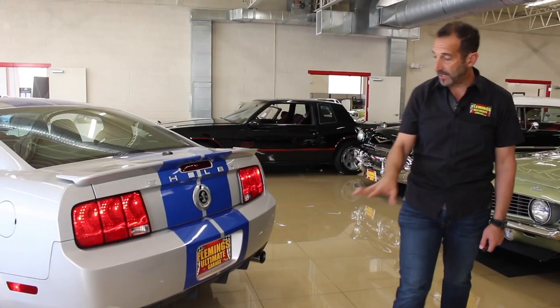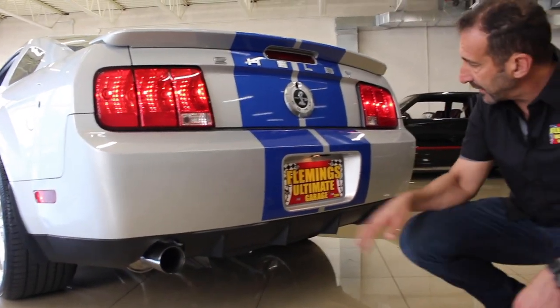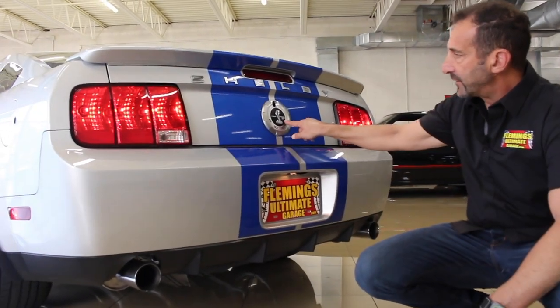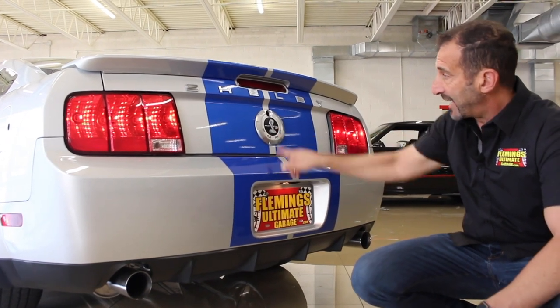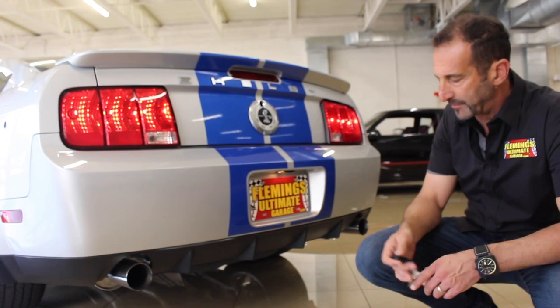To the untrained eye, they might not notice, but this is a different exhaust system that comes on the KR — much bigger tips, much bigger free-flow exhaust. This little cap right here says KR instead of GT500.